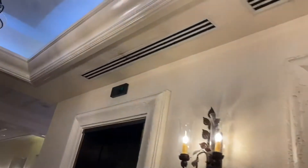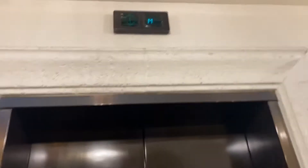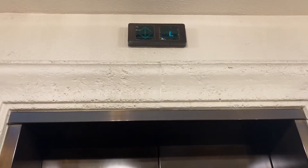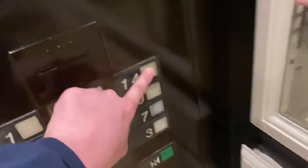Here we come to the elevators at the High Regency and Vasiliana. These are older Otis Series 1. Looks like this one's coming. These are my first older Otis Series 1 interactions. Fourteen.